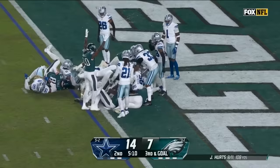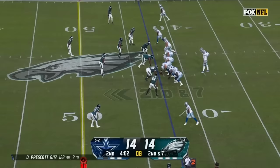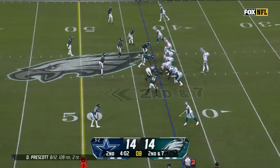Second down. Not sure if they got the right people out there. Brotherly shove time, and shoves him in by two yards — touchdown Philadelphia with 4:01 to go in the first half.